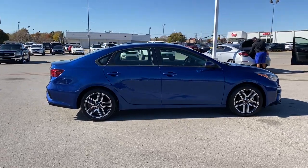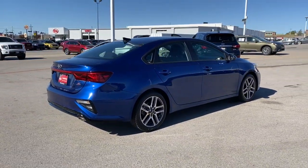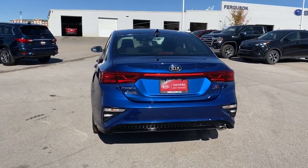This Forte was designed with drivers in mind. Agile, powerful, efficient, and packed with technology that lets you make it your own. This compact sedan helps you make the most out of every journey.